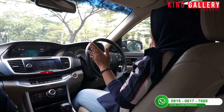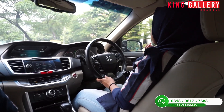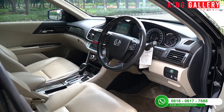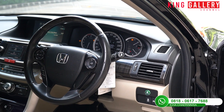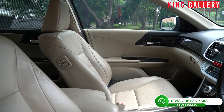Gas dan juga remnya semuanya masih berfungsi normal. Untuk kedap suara dari mobil ini juga sangat baik sehingga kita lebih konsentrasi dalam mengemudi. Jarak pandangnya ke arah luar juga sangat baik. Kabinnya sendiri memang sangat luas, dan bagian depan serta stirnya semuanya masih sangat terawat.